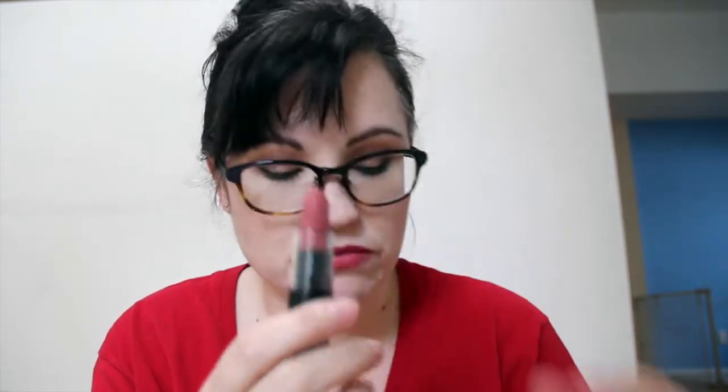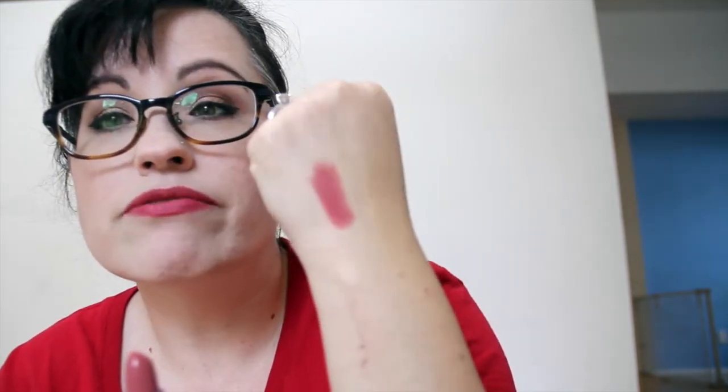Moving on, we have a lipstick by JCat Beauty called Auburn. I think they did give us a JCat lipstick before. This is a really pretty color — it's kind of a mauve color which I really like. It smells kind of vanilla-like.